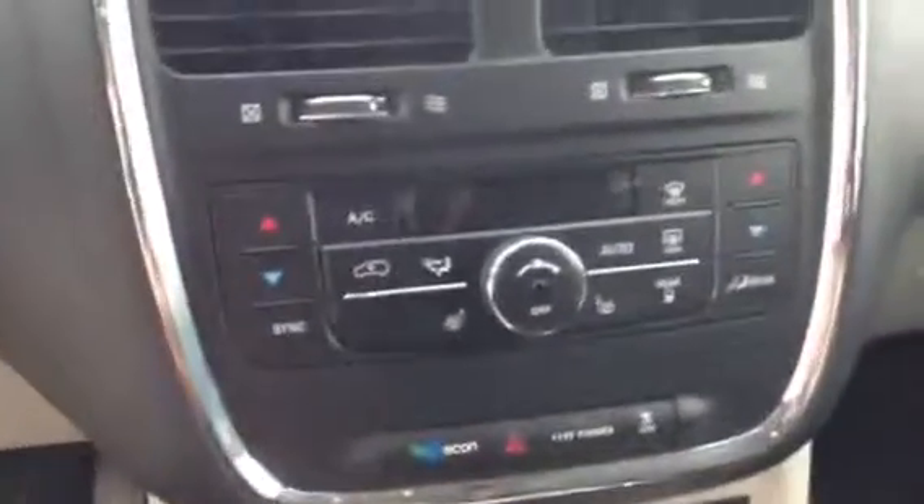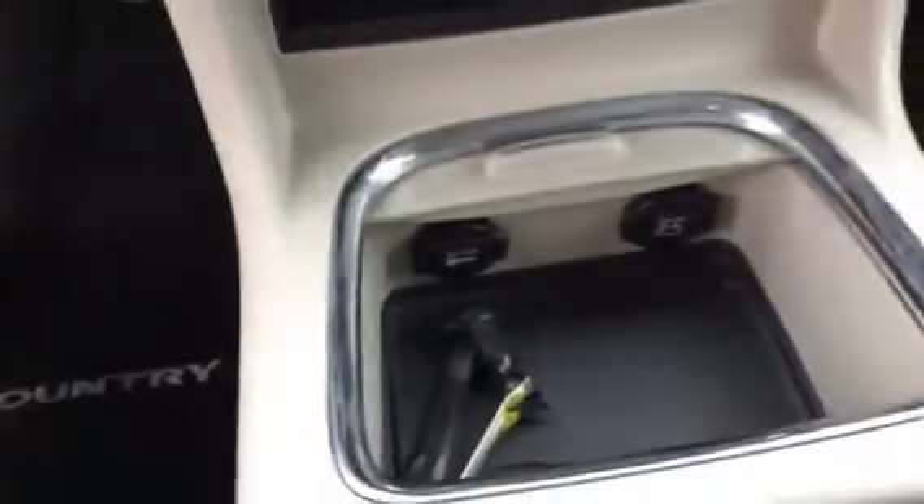In the vehicle here is all of your heat controls as well as all of your storage down here. And up here,